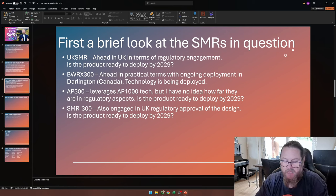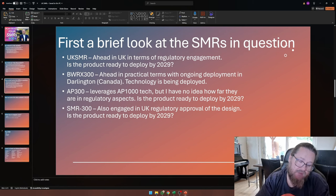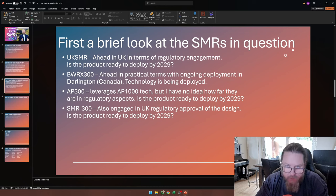And finally you have the SMR-300 — these are all very inspired names. The SMR-300 by Holtec used to be a 160 megawatt unit, but now they've upped it to 300 megawatts. They have also been engaged in UK regulatory approval for the design. The question again is whether it will be able to deploy by 2029. Personally I believe they will, but in the nuclear industry, anything can happen.